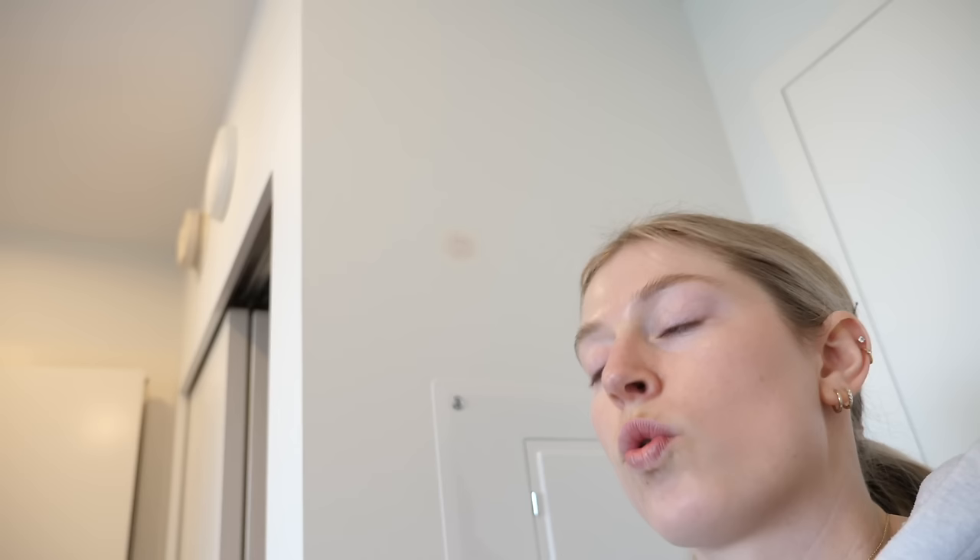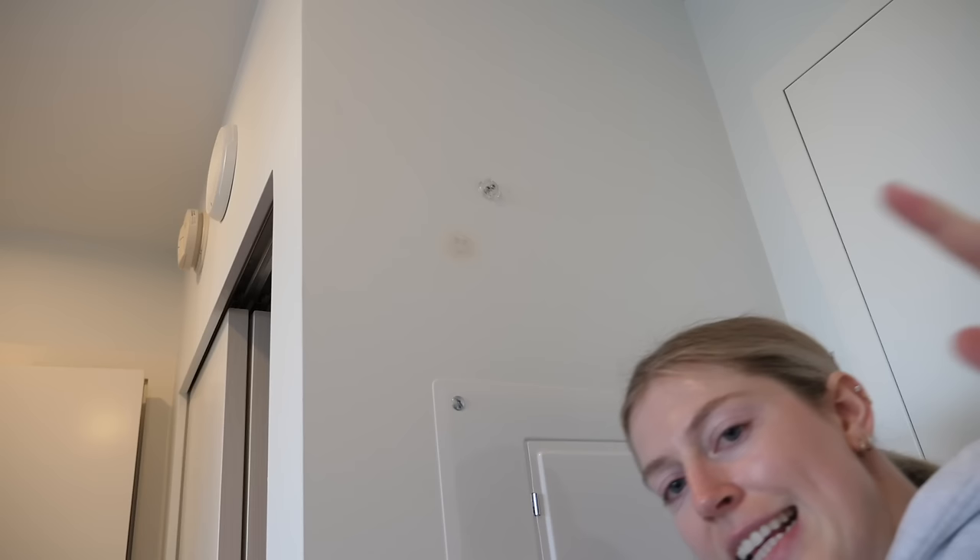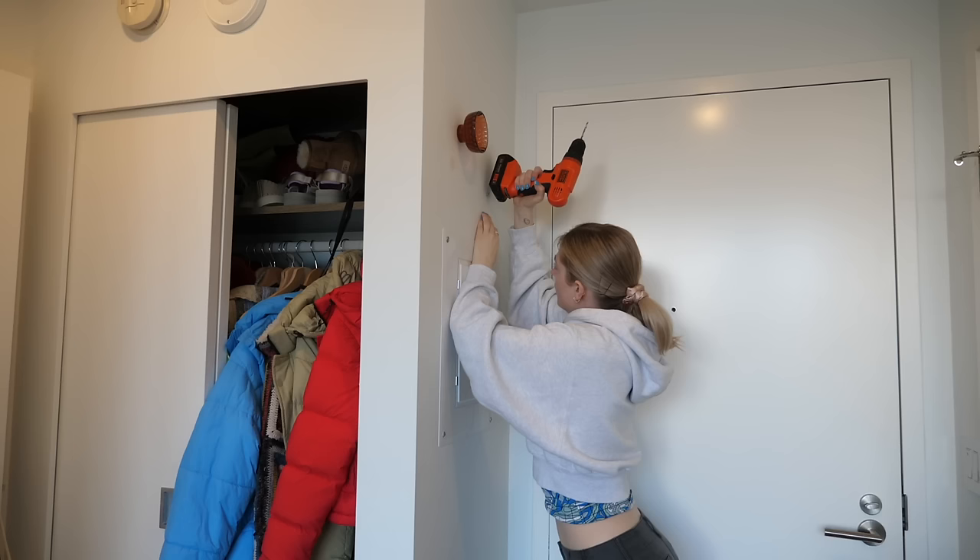I thought those holes were too close together, so I went to the website and watched the tutorial. The tutorial said to screw it into the wall and twist it on, so I think this is better this time.